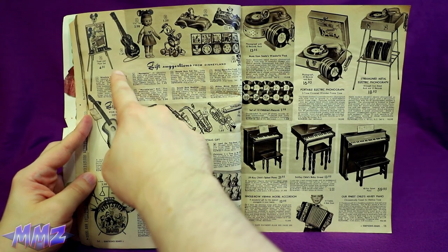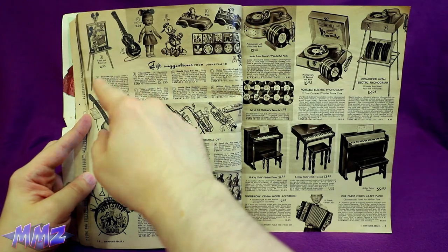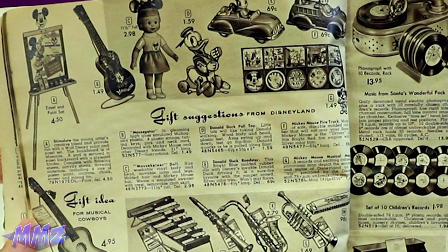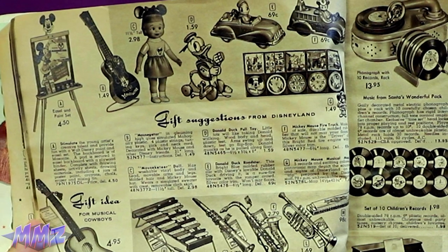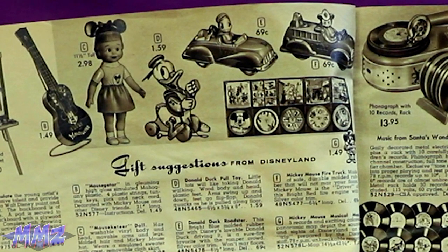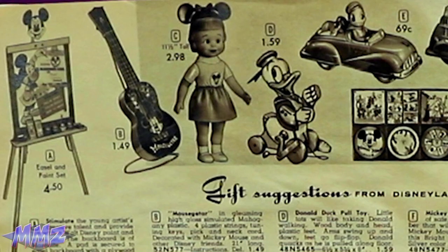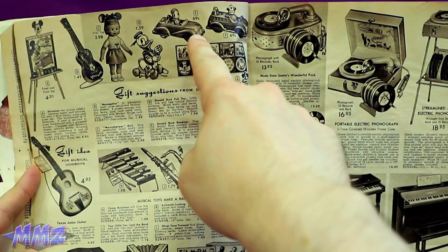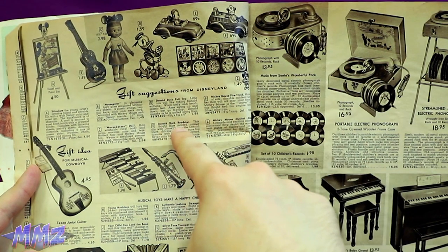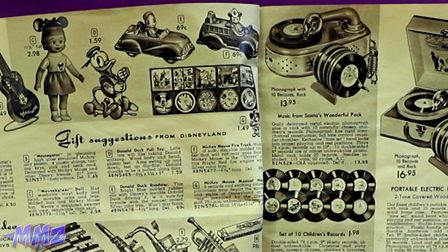We've got some Disney toys with an easel and paint set — I assume this is, like, a smart easel and paint set which connects to the Wi-Fi. We got this Donald Duck pole toy, which is definitely how it looks. That's not a drawing. You can get a dumb doll with Mickey ears — that's great. For 69 cents, you can get this Donald Duck Roadster. Kinda looks like Jiminy Cricket, but okay.